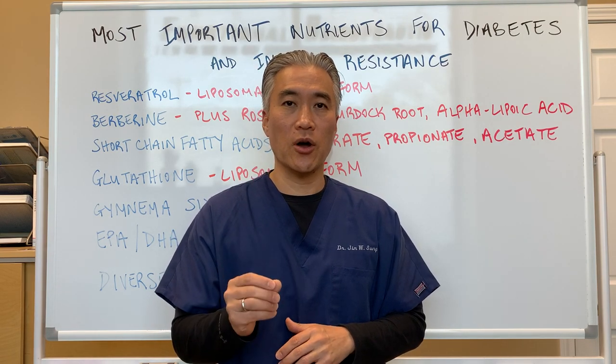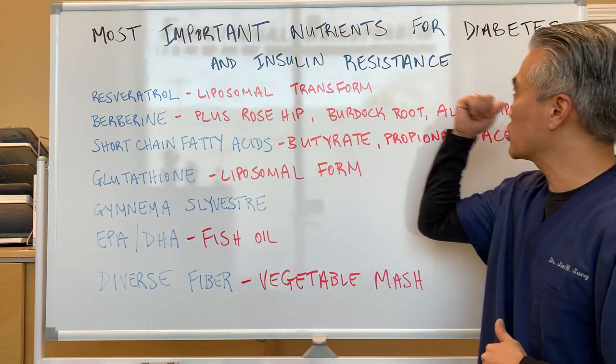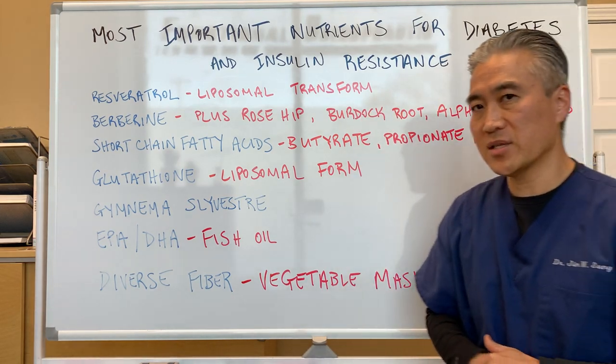Today, we're going to just talk about different nutrients. When we look at it, the most important nutrients for diabetes and insulin resistance, we have about seven listed here.